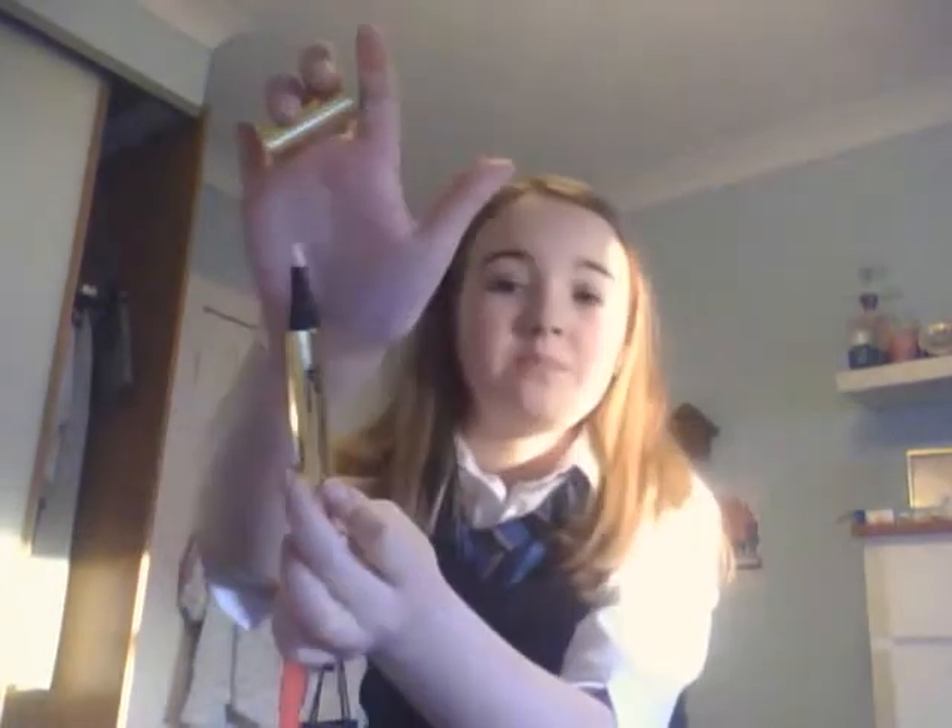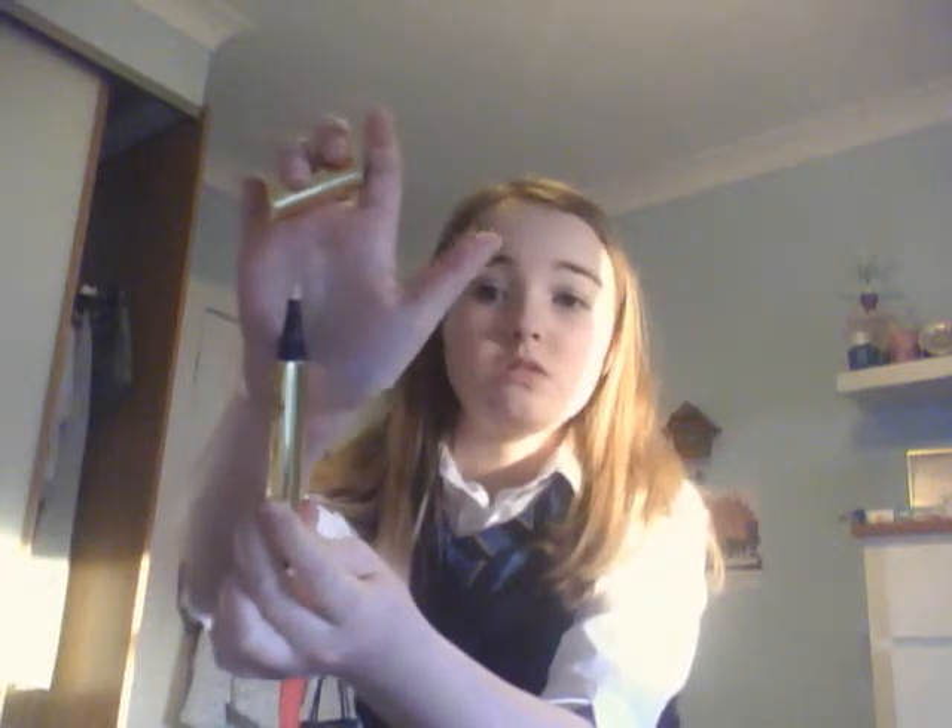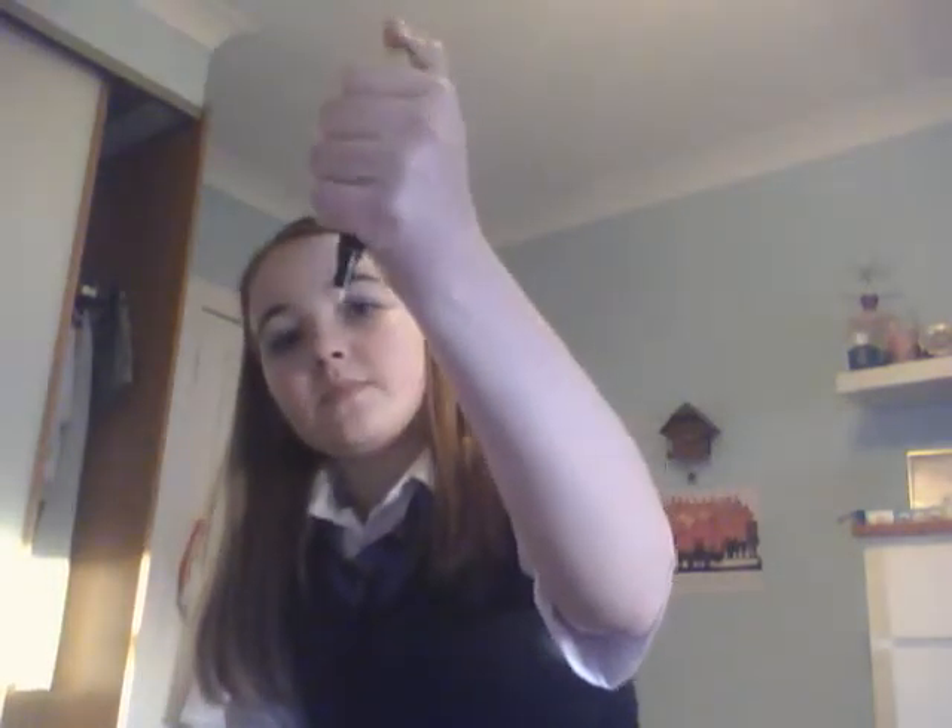This is a W7 light diffusing concealer. It's starting to run out actually. You click it. I had a spot on my hand here and it's like gone. I would use that for like my dark circles and stuff.